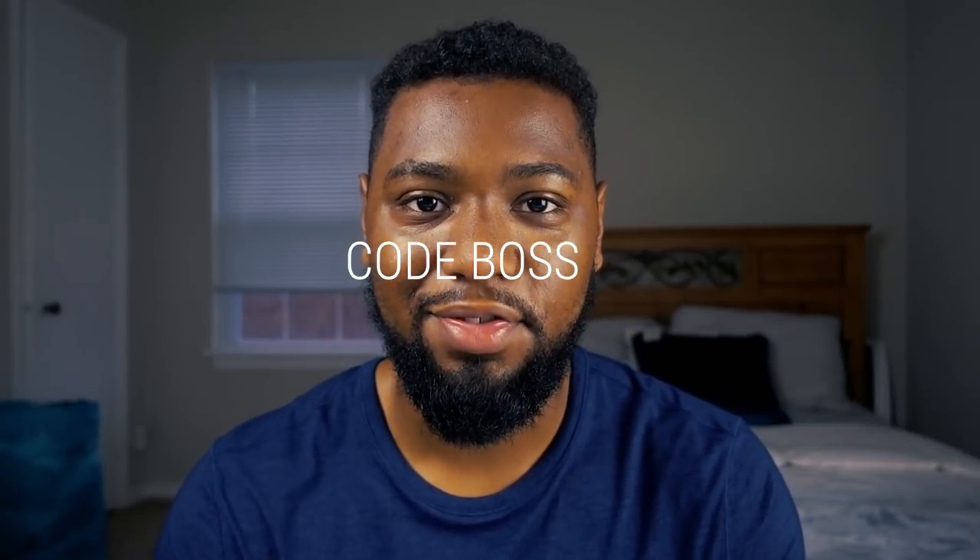If this vlog has helped you understand more about what it's like to be a software engineer or work in tech, comment 'cold boss' below. If you are interested at all in the Discord, comment below — I need that.